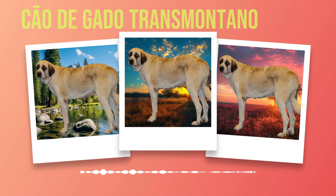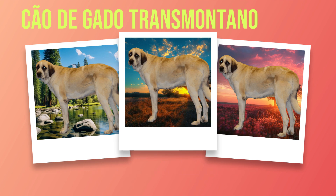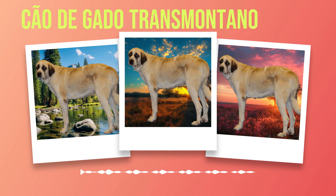Caring for the health of your Chauda Gato Transmontano is essential for ensuring a long and fulfilling life together. By being aware of potential health issues, practicing preventative care measures, and seeking regular veterinary checkups, you can provide the best possible care for your beloved companion. Remember that each dog is an individual with unique needs — it's essential to consult with your veterinarian to tailor a healthcare plan specifically for your dog. In the next chapter, we will delve into the important topic of grooming and maintenance for this majestic breed.